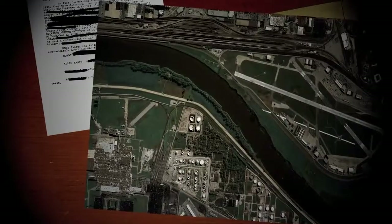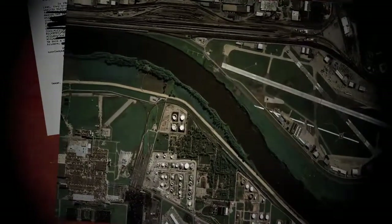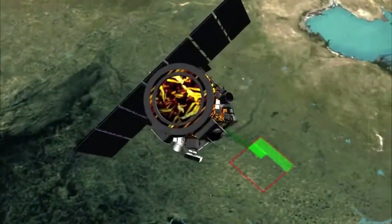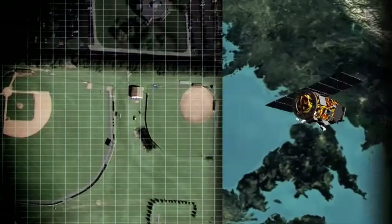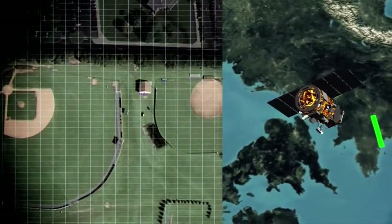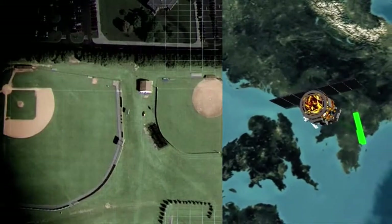G.O.I. One can collect imagery in black and white, or in color. For video games, color is best, but black and white is sometimes preferred by customers in the defense and intelligence agencies. The satellite is able to see objects on the ground about the size of a home plate on a baseball field, but what's really important is that it's able to map an object that size to almost its exact location on the planet. In other words, each pixel collected by the satellite's digital camera has a precise latitude and longitude associated with it, and G.O.I. One is more accurate in this respect than any other commercial satellite ever launched.